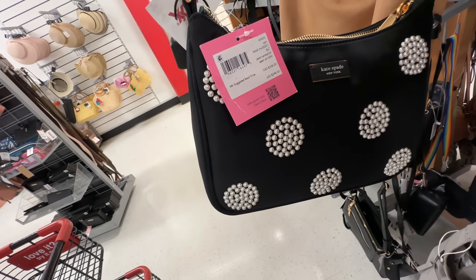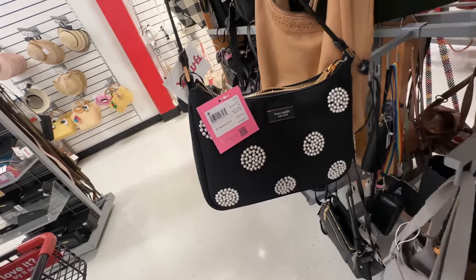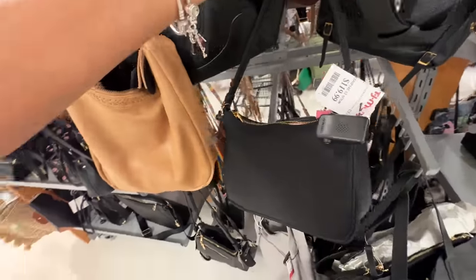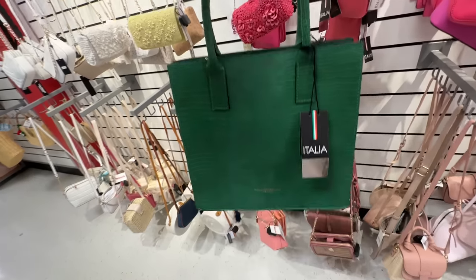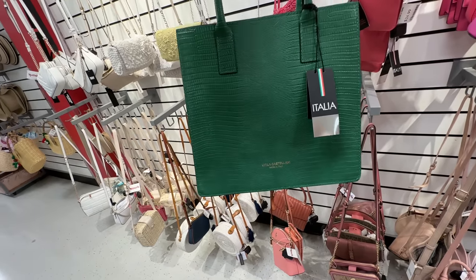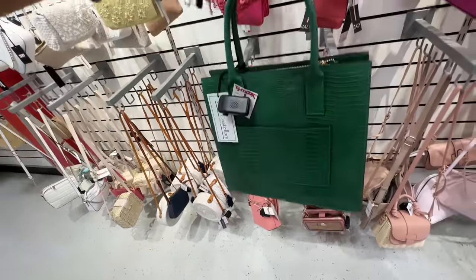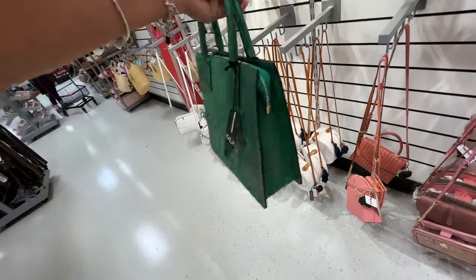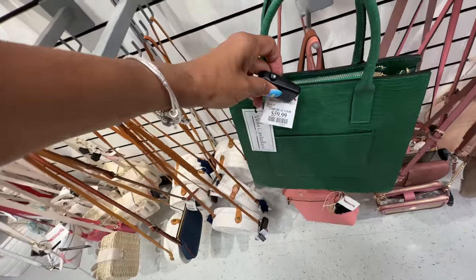Oh this is a beautiful Kate Spade shoulder bag — pearl embellished, retail price $298, and it's $120 here at TJ Maxx. Oh this is a beautiful green tote, Italia. We have a top handle, shoulder strap inside, and zip in the back. If you love green this is nice — let's check the price — oh $60.